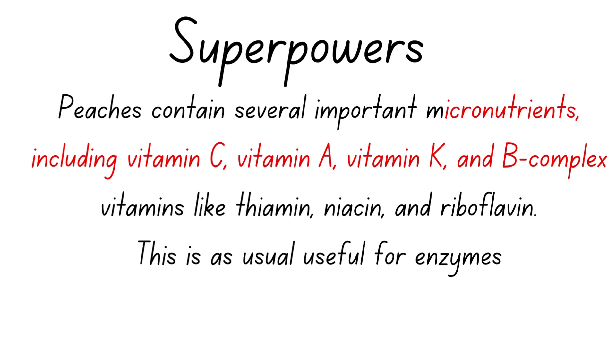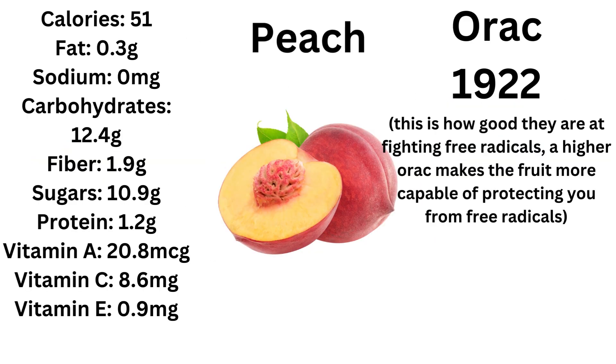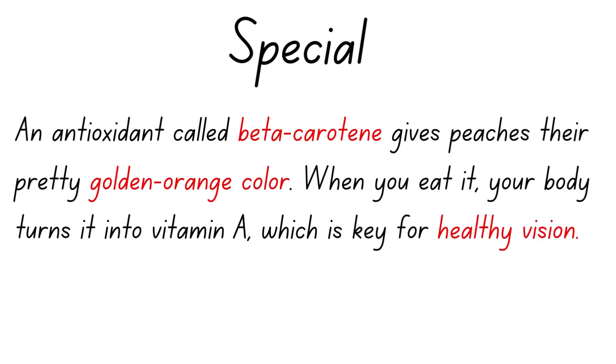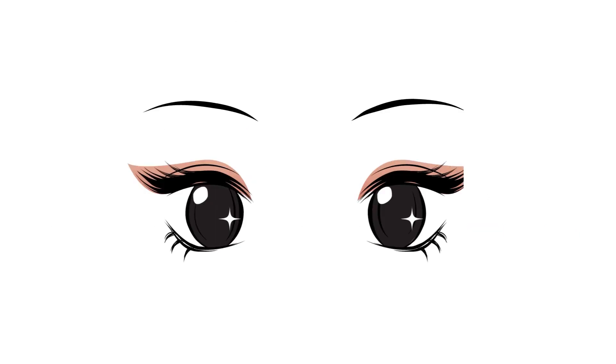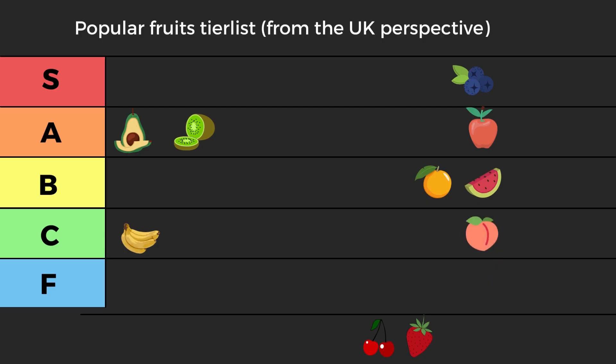Even their special power — beta-carotene, which is essentially the reason for their golden-orange color — can help your vision and eyes, but compared to other foods like carrots or pumpkins they really rate lower. So peach, I really rooted for you, but you have average ORAC, average nutrients, and even the best thing you have — beta-carotene — is much lower than every other food. You go into low C tier. I'm sorry, peaches.